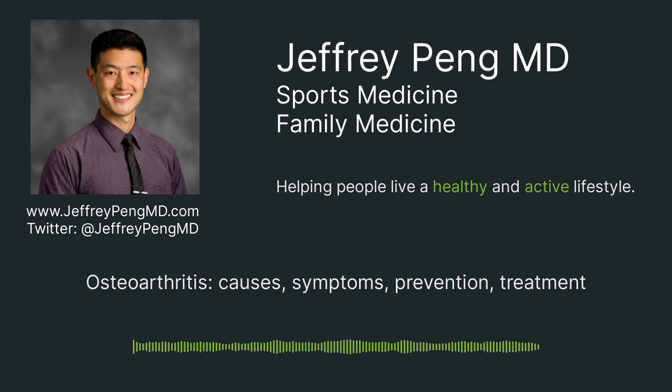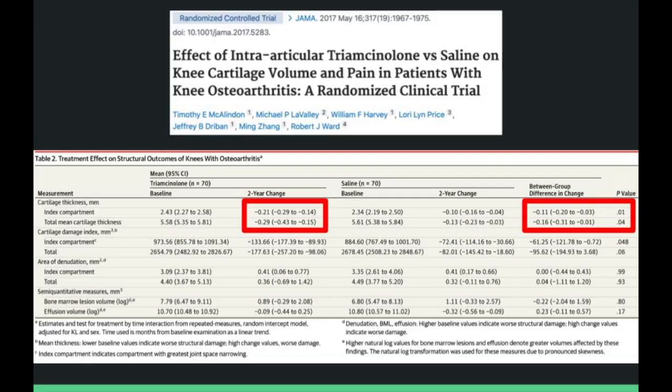However, we are learning that there are quite a few issues with cortisone injections. First, we can't actually predict how long the effects are going to last — for some people it's six months, for some nine months or even a year, and for some people it's only three weeks. The other big problem is that we're slowly learning that multiple cortisone injections are actually toxic to the joint. Cortisone can potentially degrade articular cartilage, meaning that over time, multiple cortisone injections can actually worsen and cause more osteoarthritis in the long run.